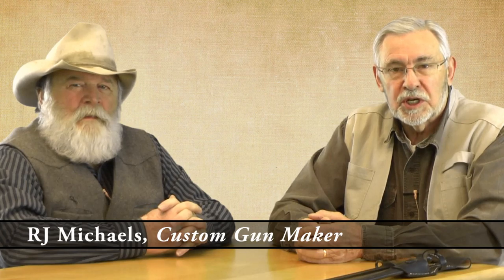My guest today is R.J. Michaels. He's a local gun maker, a custom gun maker. R.J., thanks for coming. You're more than welcome — I'm glad you invited me. R.J. and I are going to talk about making guns, custom guns.